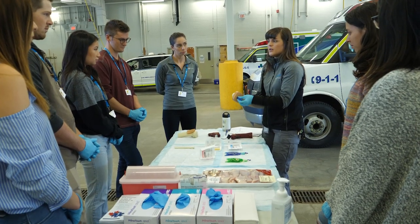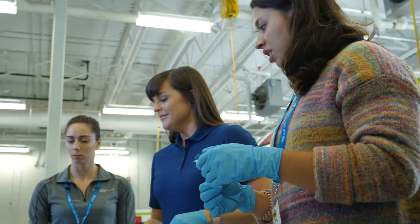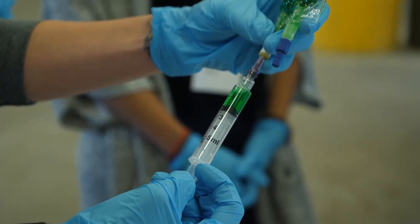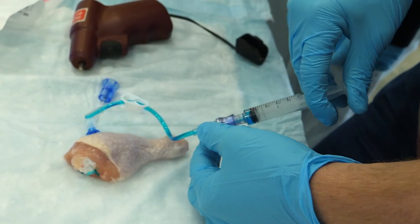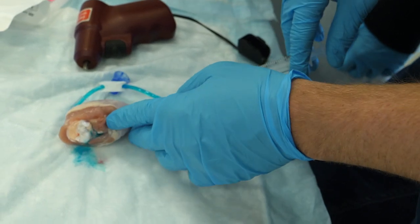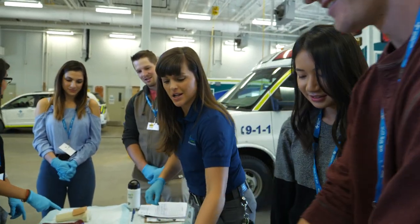EMS hosted an unusual but fascinating station. What do you do if a patient in serious condition can't be given medication in the usual way, intravenously? You inject it into the bone. In this case, a chicken bone. It's called an intraosseous injection. This is a tool that we can use for immediate access to get medications and fluid into patients that are severely unwell. My favorite station was the intraosseous station. I didn't know that was a thing — that you could inject into a bone.